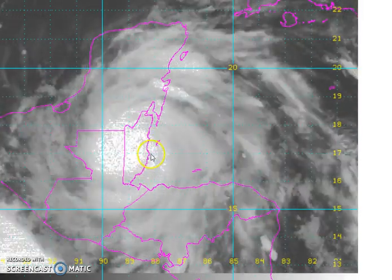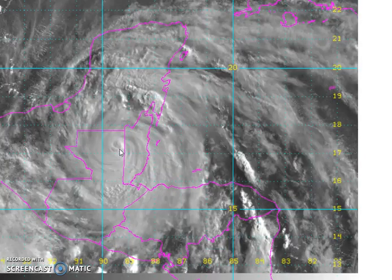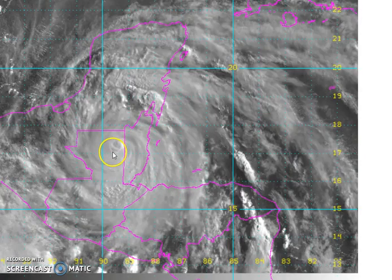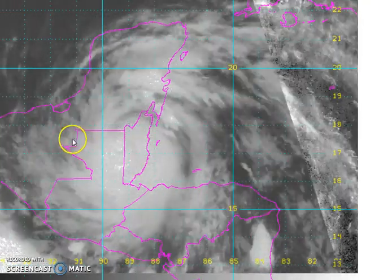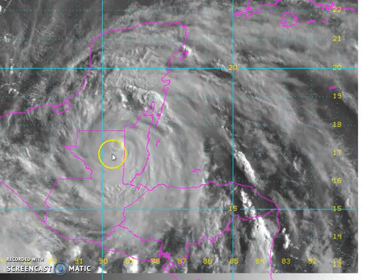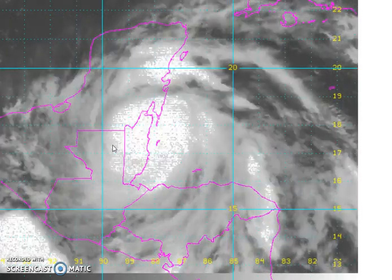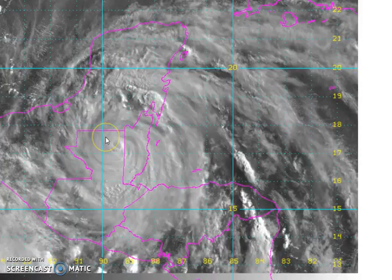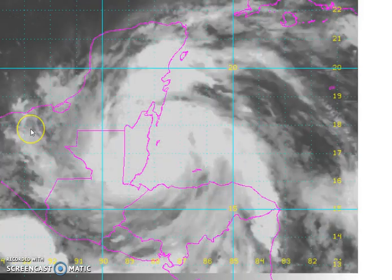It looked like it intensified a little bit more. And now it's moving its way across — the center is moving through northern parts of Honduras and continuing on a course slightly north of due west. You can see how the signature circulation is pretty well intact, but now that it's inland, the winds are dropping off and the main threat is going to be some extremely heavy rains, upwards to a foot or a foot and a half in some of the mountains here as it moves on to the west.